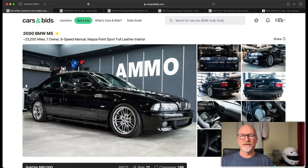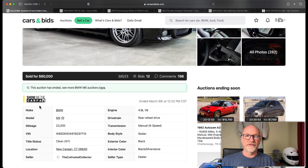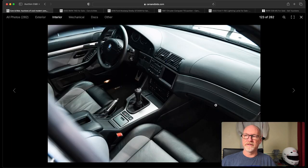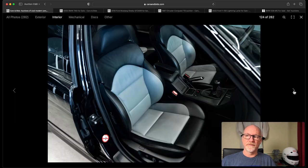We're going to jump right into the auctions with this 2000 BMW M5. This thing looks just stunning. Black cars always look amazing when they're completely detailed — you just don't want to maintain them that way. This was done up by the guys at Ammo and they did a great detailing job inside and out. All the pictures on this look phenomenal, it looked like a photo shoot. This car was in great shape.